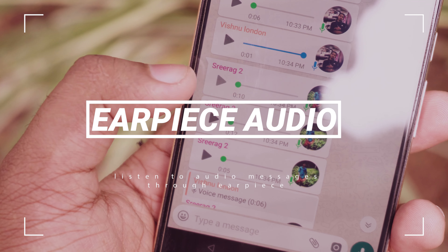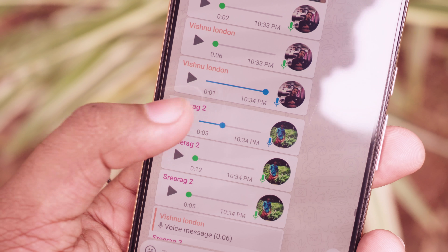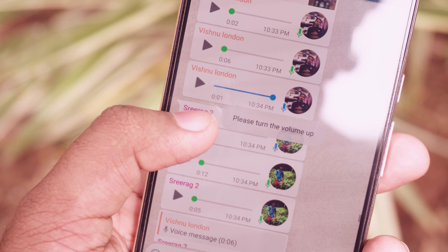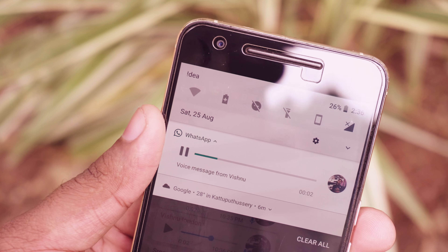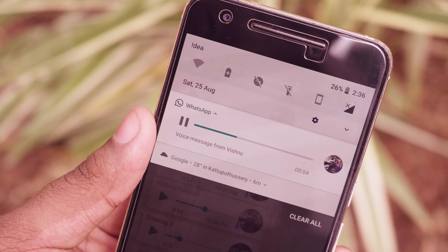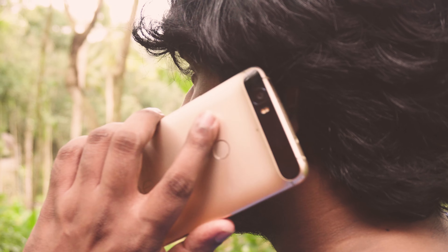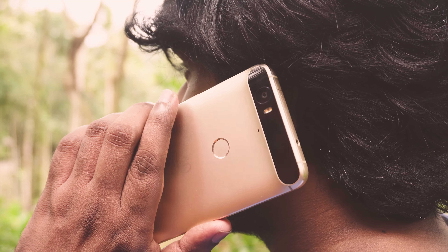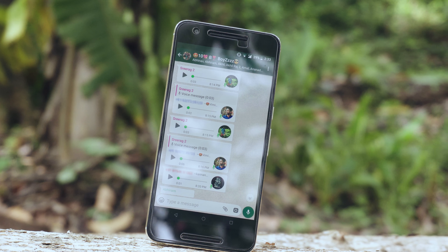Nowadays people send audio messages through WhatsApp instead of texting. It is much easier for the sender, but the person who receives it has to find headphones and listen to it, which is really frustrating. There is a feature in WhatsApp that may be the perfect solution. When you play an audio message, immediately hold your phone up to your ear, which will switch the audio playback to your earpiece so you can listen to it like a call.